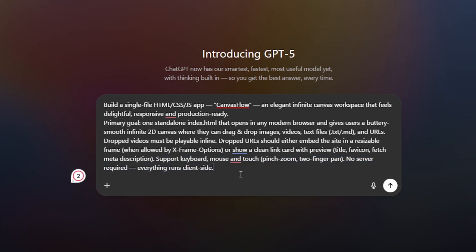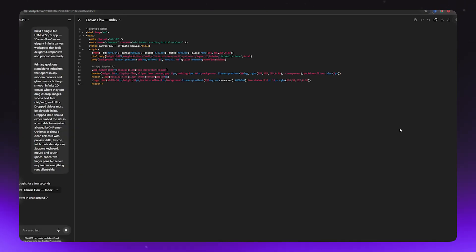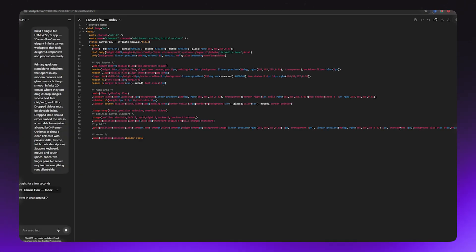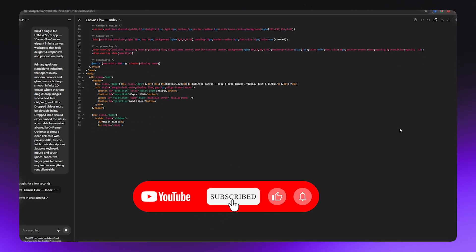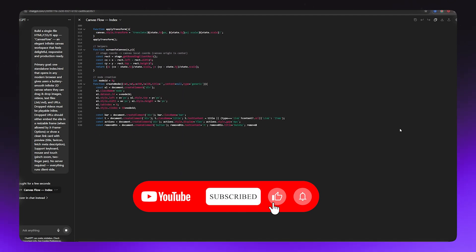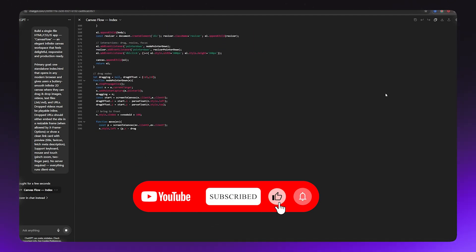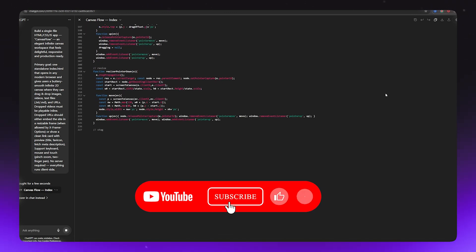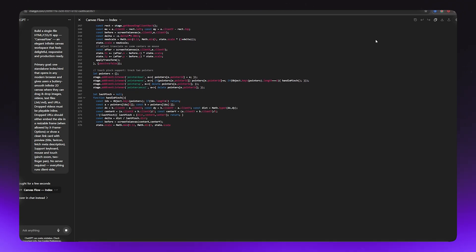And here is the result — demonstrating pinch zoom and two-finger pan interactions on the canvas.